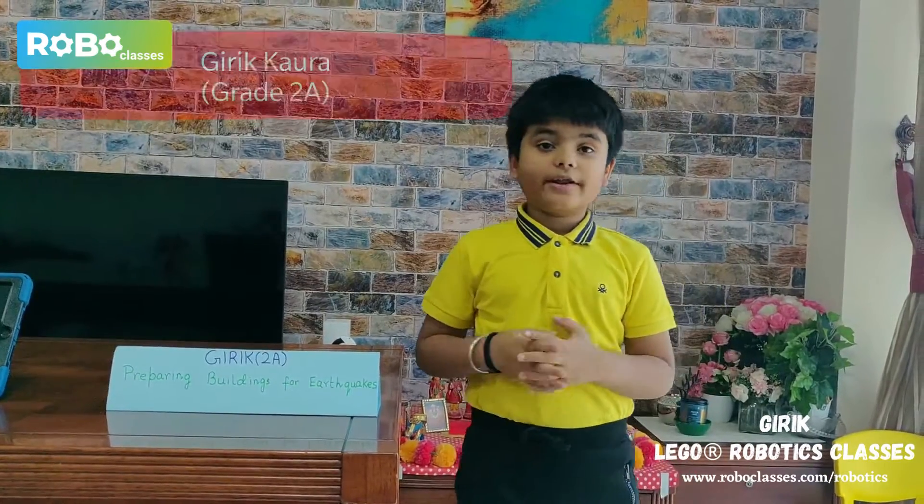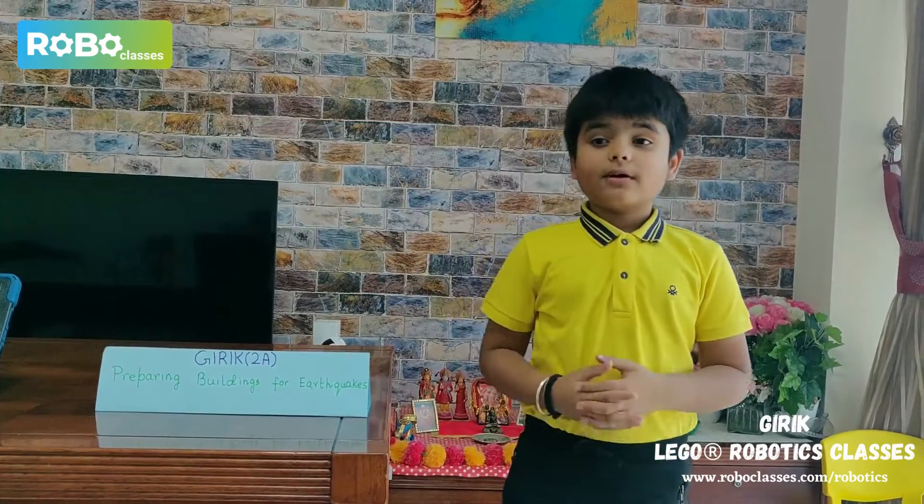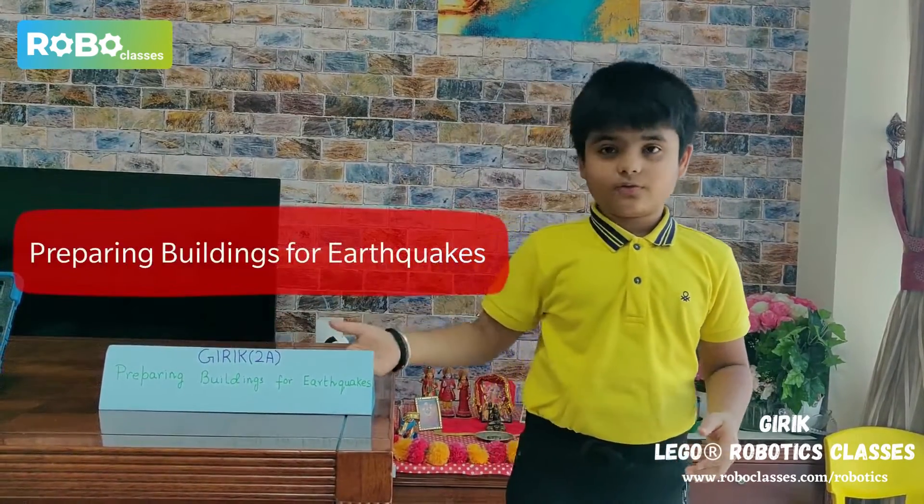Hello, my name is Gary Cora. I am from grade 2A and today I will present to you my in-class project: preparing buildings for earthquakes.